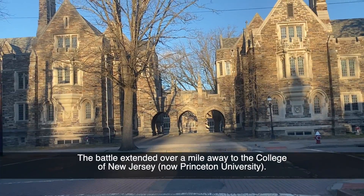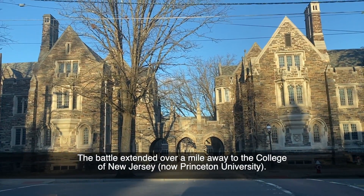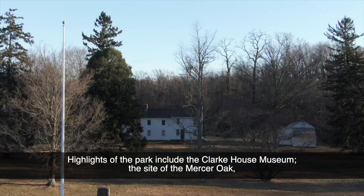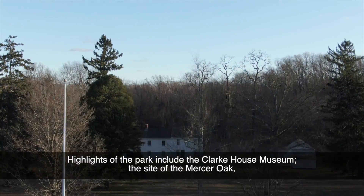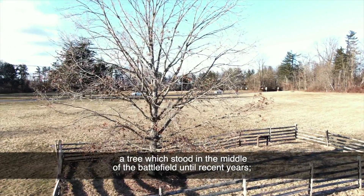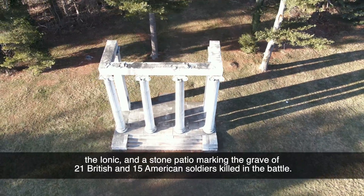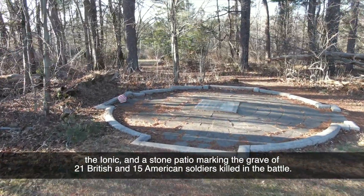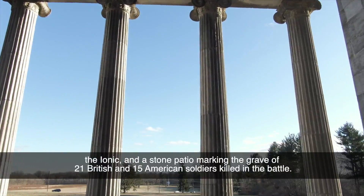The battle extended over a mile away to the College of New Jersey, now Princeton University. Highlights of the park include the Clark House Museum, the site of the Mercer Oak, a tree which stood in the middle of the battlefield until recent years.